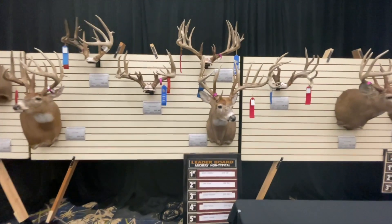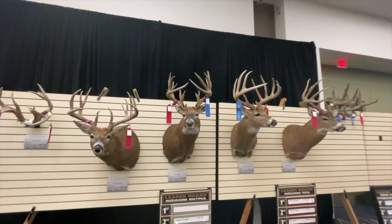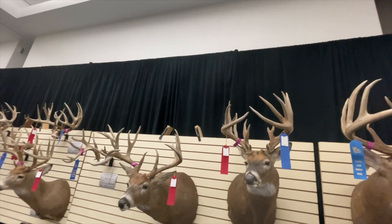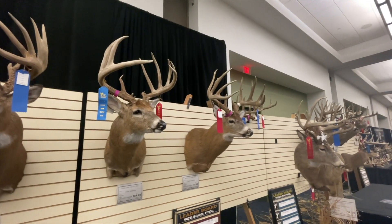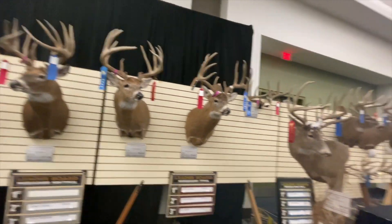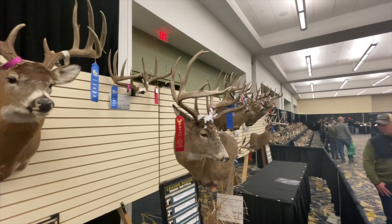Hopefully I rolled through these slow enough. This is a Cole Johnson buck again — Ted Miller, 217 and two-eighths. This guy ended up 194, 207 and one-eighth gross.